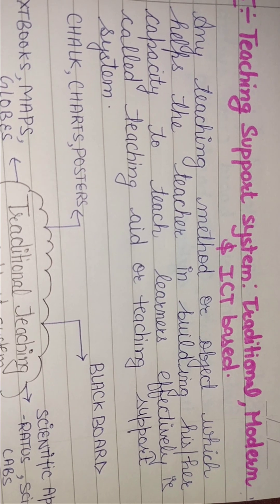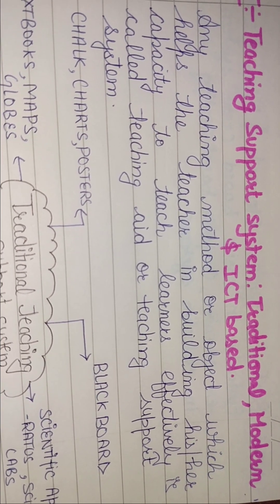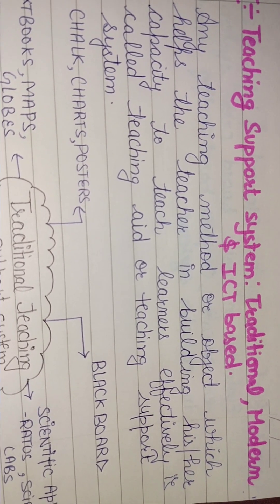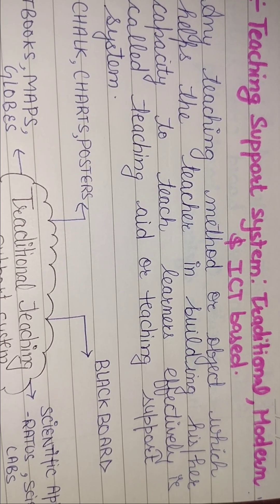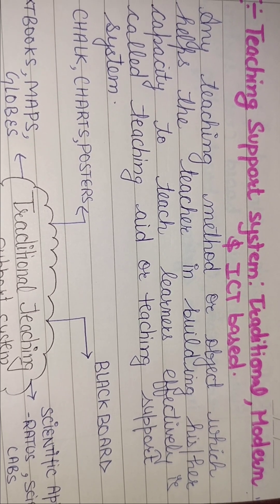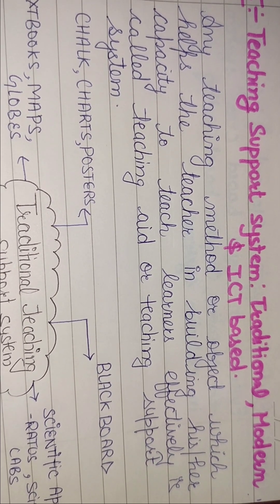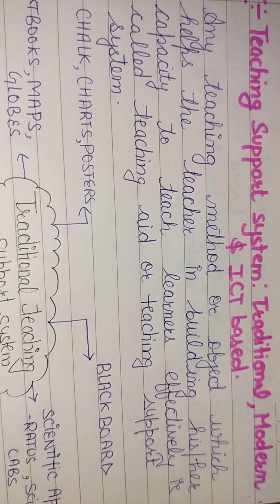कोई भी ऐसा teaching method या कोई भी object जो teacher को help करता है — learner को effectively अच्छे से teach करवाने में — उस चीज़ को हम बोलते हैं teaching aid या teaching support system। जो teacher को help कर रहा है, उसे एक aid की तरह काम कर रहा है ताकि वो अच्छे से पढ़ा सके।